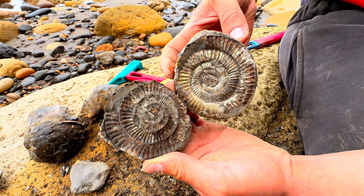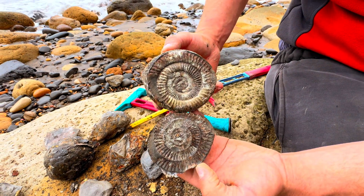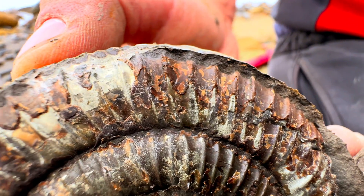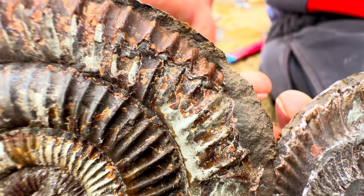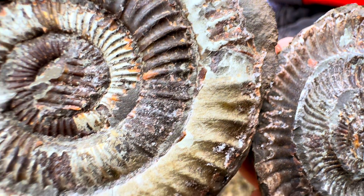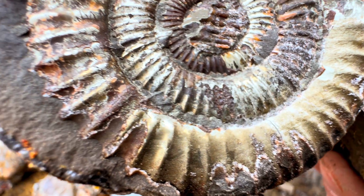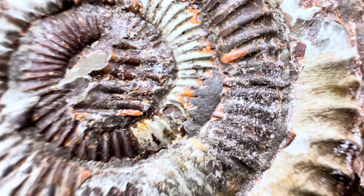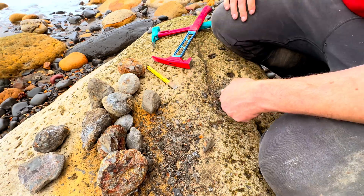Whoa! That's an amazing one isn't it? Look at all the gold pyrite on that one. The pyrite and the shell is absolutely gorgeous. I'm really pleased with that one. Let's try another one.